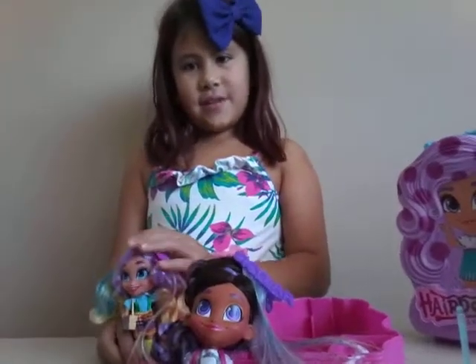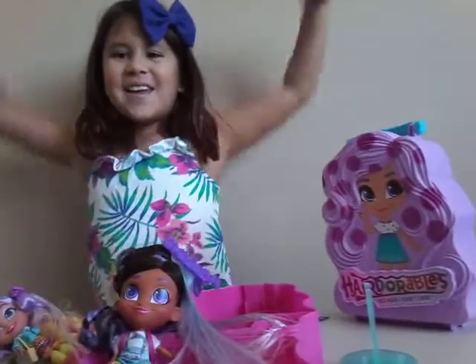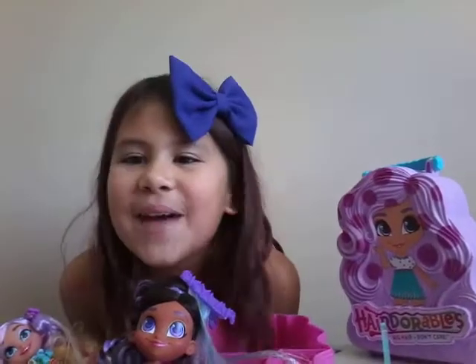Sadly, this is the end of the video. Bye guys, hope you enjoyed the video! Don't forget to subscribe and watch more videos with Kami's Galaxy. Bye!